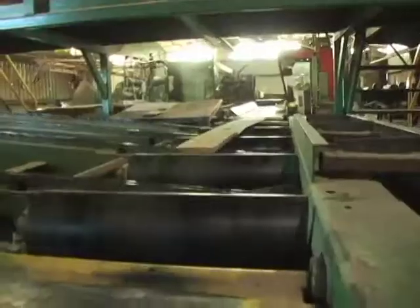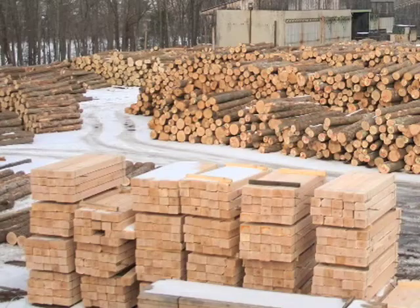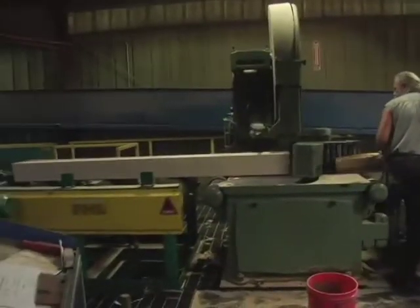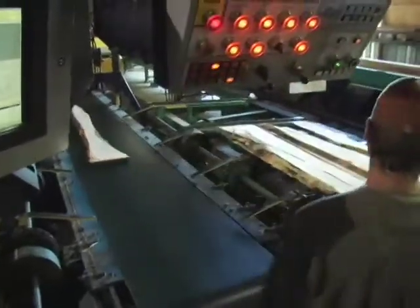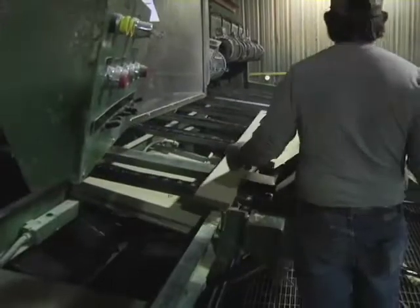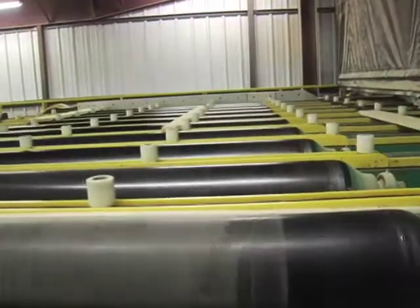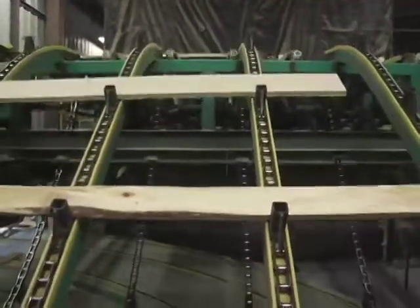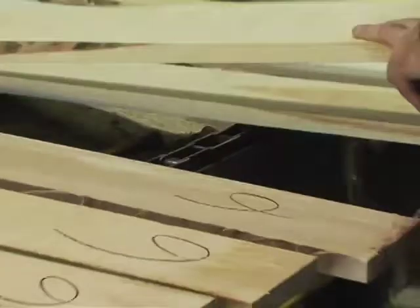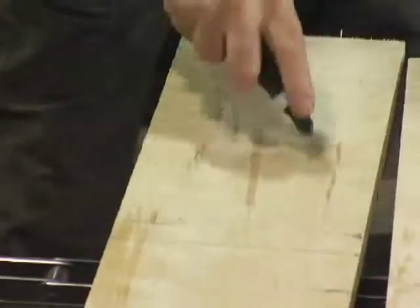The flow of lumber and squares from both head rigs is directed to a number of different machine centers. The re-saw takes square cants from the mills and saws them into boards and smaller pallet cants used to make wood pallets. The edger removes the round edges from boards, and the trimmer makes one or two board solutions based on grade and length. When the milling is complete, the boards find their way to the green chain where inspectors assign a final grade. The lumber is then sorted by grade, thickness, length, and sometimes width.